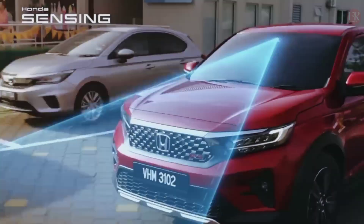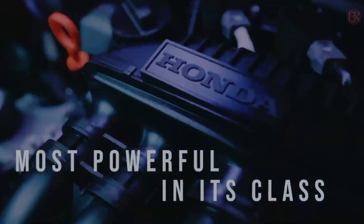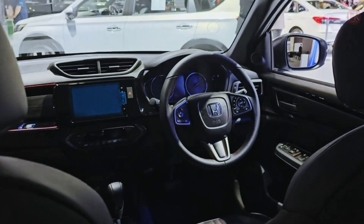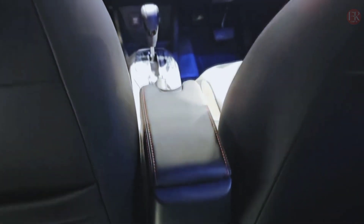From the affordable segment to luxury cars, Honda has always succeeded in creating vehicles that meet the needs of consumers with various preferences. One of the affordable cars from the Honda lineup is the 2020 Honda WRV, which offers an attractive combination of affordable price, great specifications, and impressive fuel efficiency.